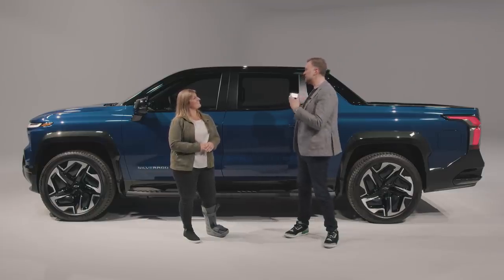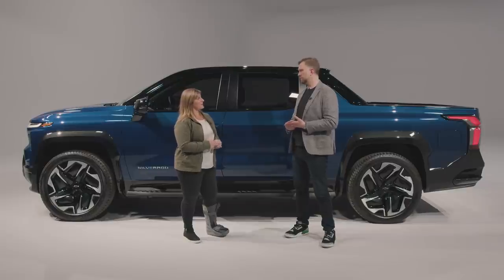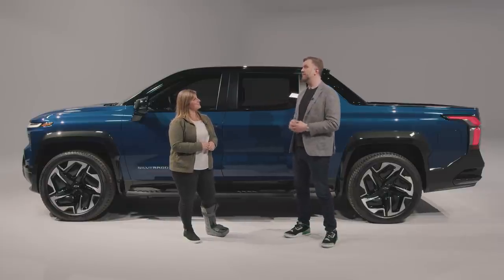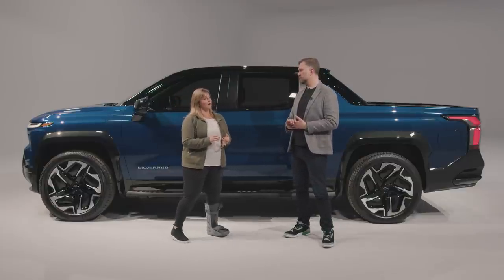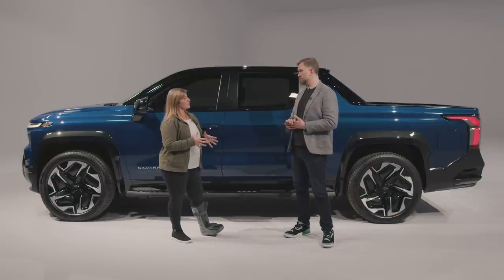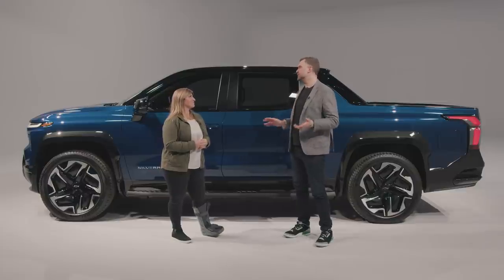The Silverado EV will have an event-based rollout. On January 5th, Mary Barra will reveal the Silverado EV, and at 1 p.m. Eastern the reservation system opens for the RST. The work truck launches first in spring 2023, with the RST following in fall 2023 at $105,000. Future models will range in price from $39,900 all the way up to the fully loaded RST with 400 miles of range — lots of different trucks for lots of different customers.